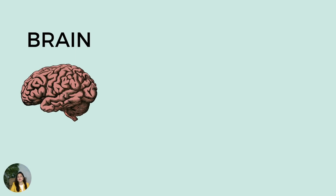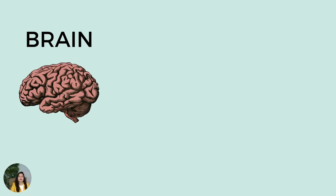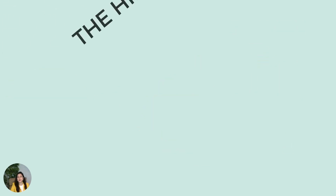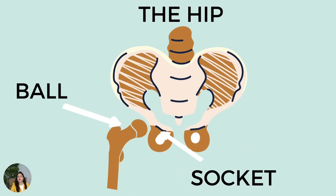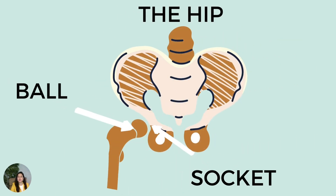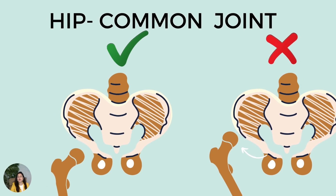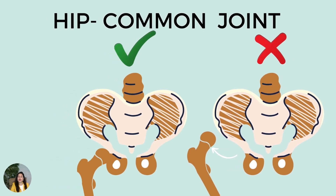Cerebral palsy affects the ability of the brain to control the muscles, and the muscle imbalance in turn starts to affect the joints. In children with cerebral palsy, the concern is that the hip can slowly migrate or dislocate out of its cup or socket. The hip is one of the most common joints to get affected.